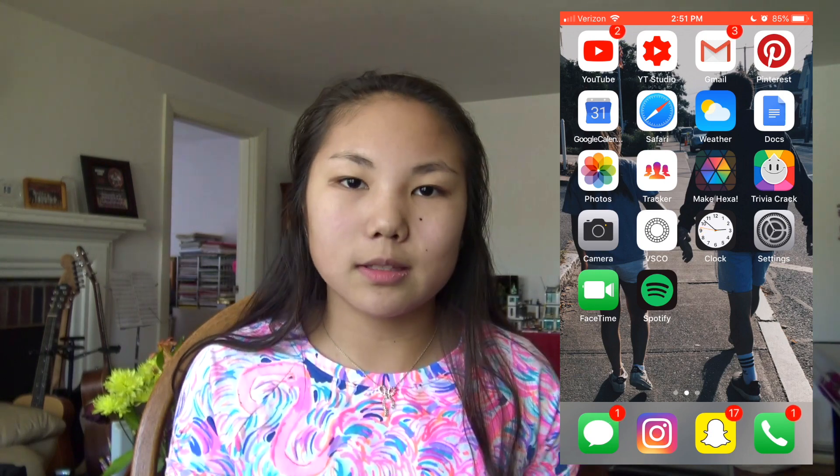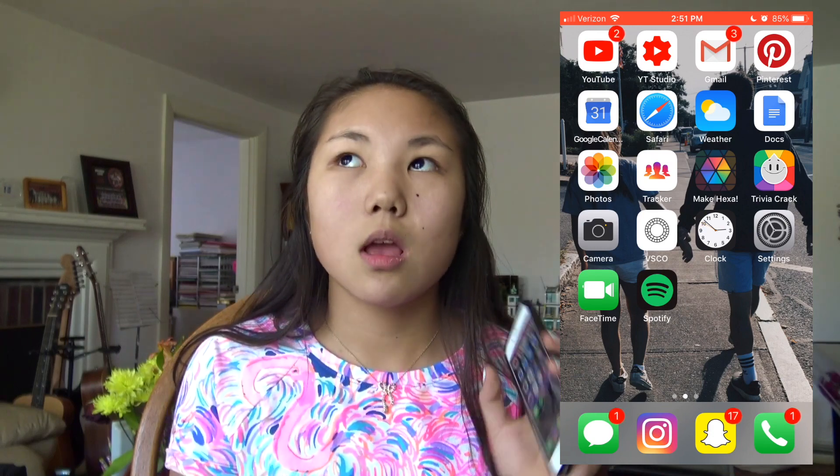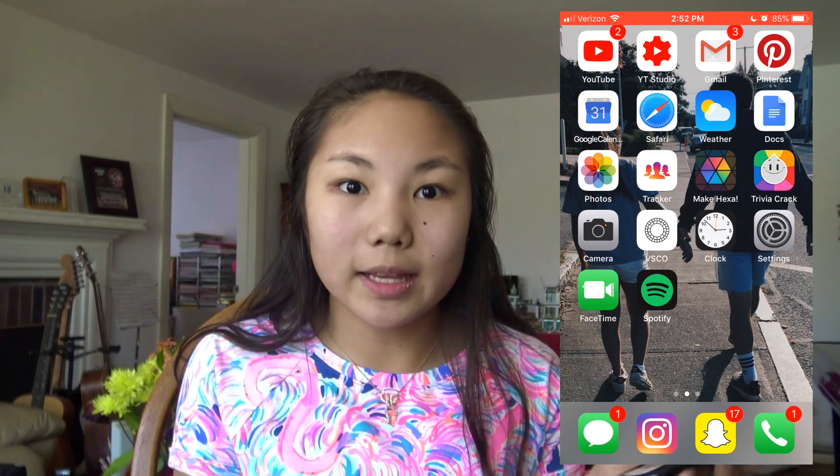I have Gmail. I love Gmail because it's helpful for school and stuff. I only have my school notifications on because for my home account it's literally just promotions like, oh my god, there's a sale going on at Vineyard Vines. It's just not something that I want to get in my notifications.